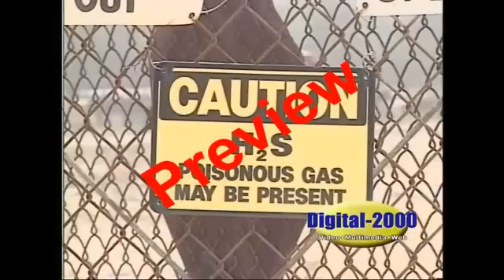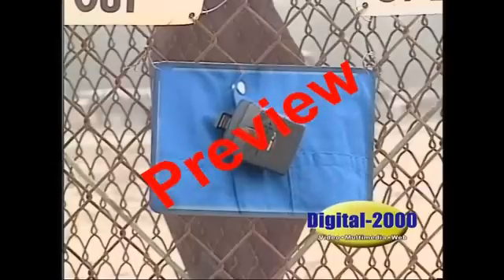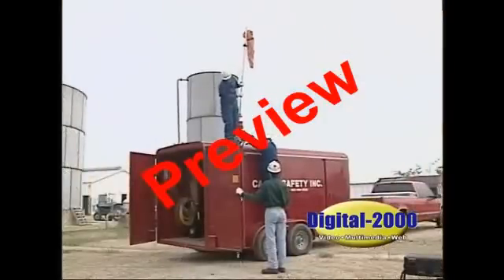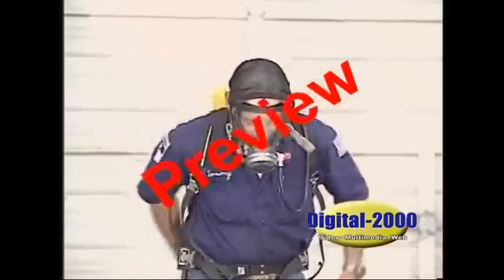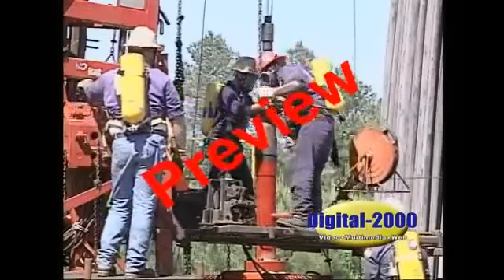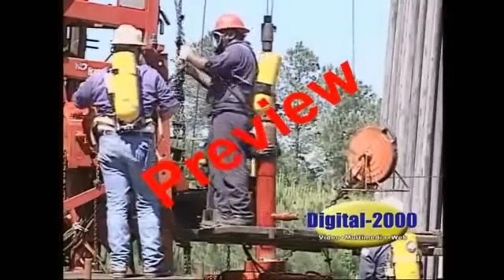Because hydrogen sulfide is so dangerous, your employer is required to follow certain safety standards such as monitoring the air in your workspace and providing engineering controls. But most importantly, you must know how to protect yourself. If you are aware of the hazards and follow your company's established procedures, you can work around H2S safely.